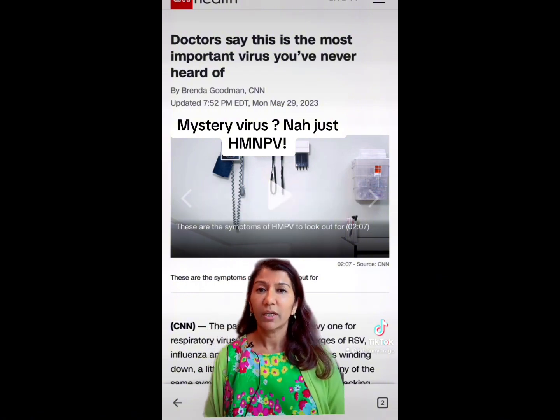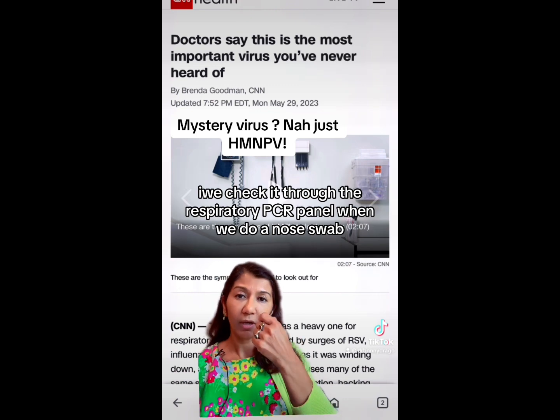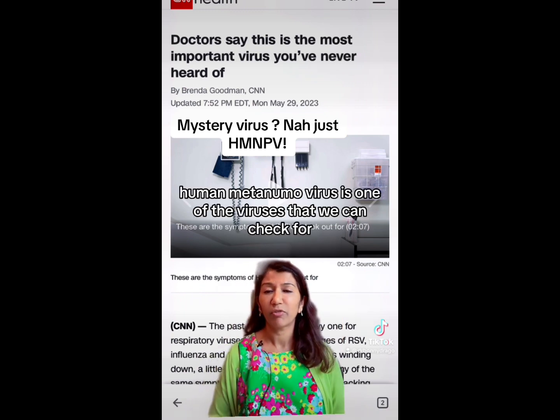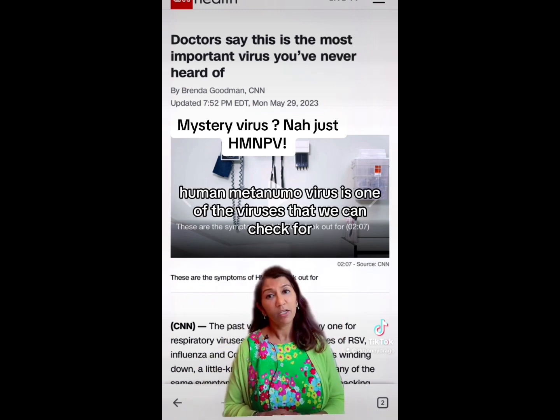So how is it diagnosed? We check it through the respiratory PCR panel when we do a nose swab, and in that big list, human metapneumovirus is one of the viruses that we can check for.